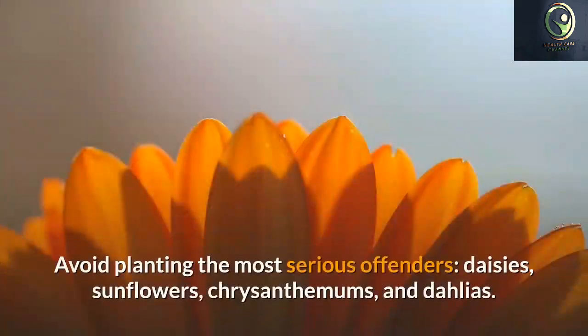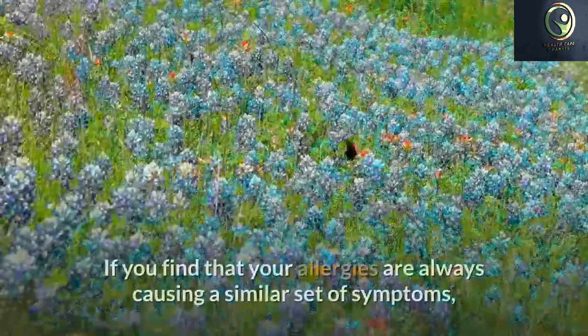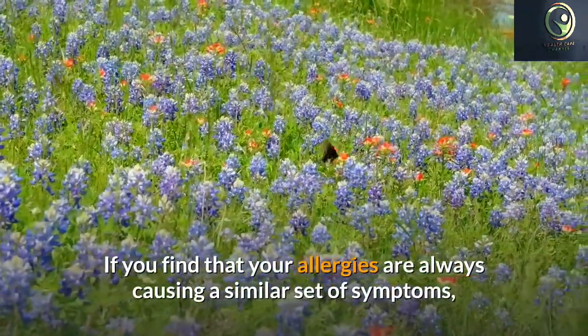If you like to go running but you suffer from allergies, avoid windy days and go for your run later in the day. Wind tends to cause pollen to fly around. The later hours of the day are when pollen is not as high as other times of the day.